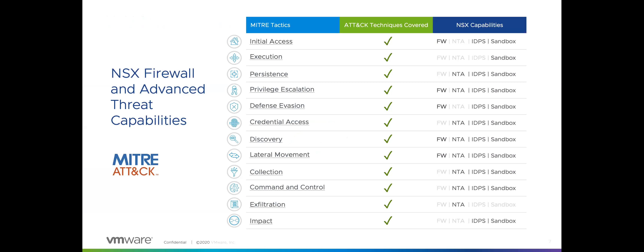We align these things to the MITRE ATT&CK framework. Working together, our firewall and advanced threat capabilities cover all the tactics in the framework, from initial access and lateral movement all the way to command and control and data exfiltration.